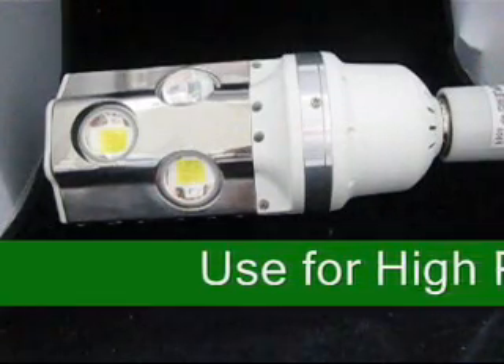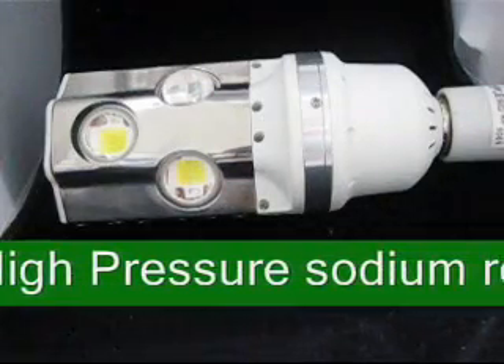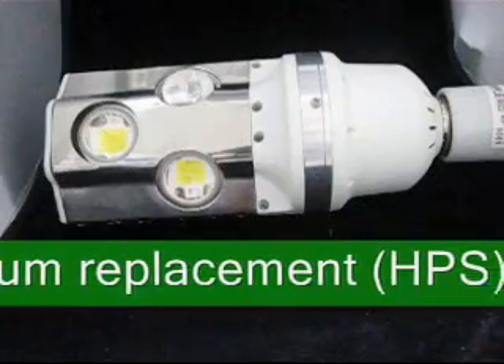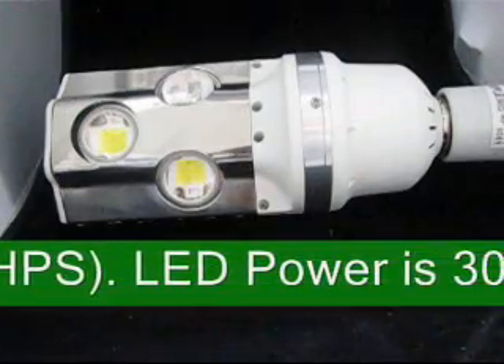Product code 73957, 30 watt high power LED, used for high pressure sodium replacement HPS. LED power is 30 watt, equivalent to a 250 watt bulb or a 30 watt HPS.